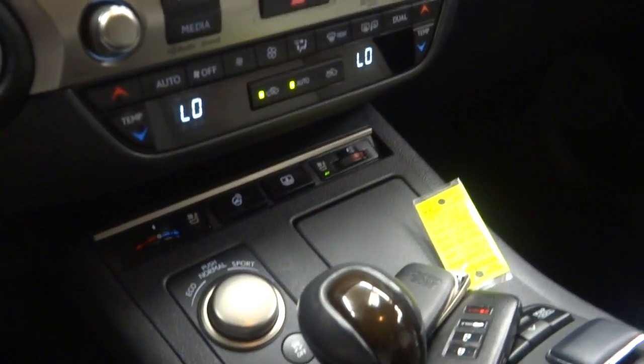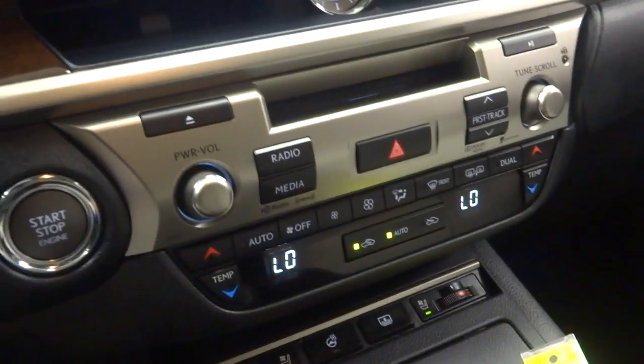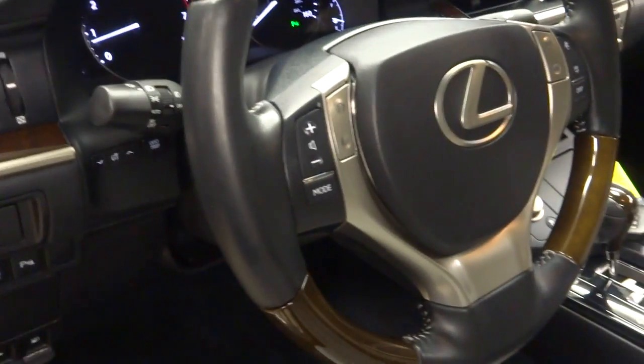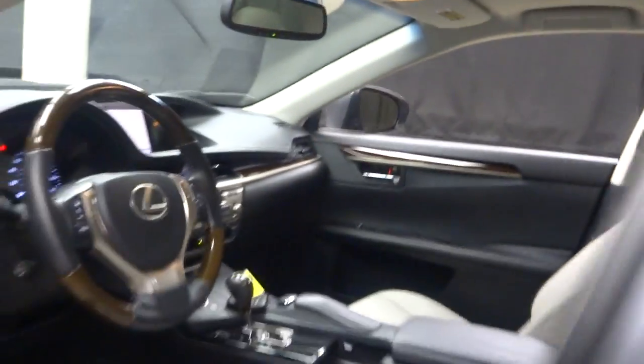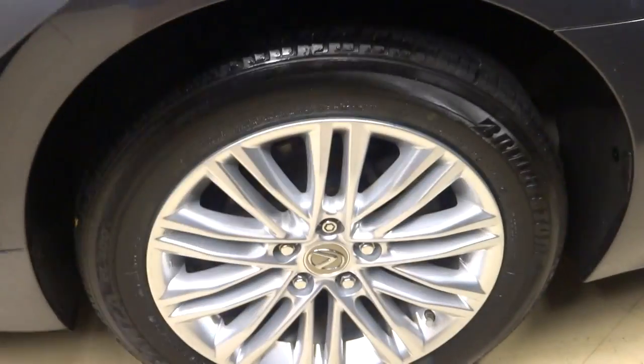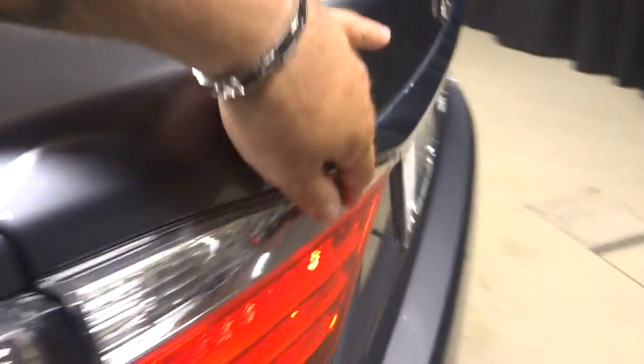Power bucket seats, heated and cooled seats, heated steering, power rear shade, CD, satellite radio, navigation, rear view camera. It's got wood and leather steering, Bluetooth, 36,000 miles. There's a sunroof, plenty of room here in the back seat, 10-spoke Lexus alloy wheels, and plenty of room in the trunk.